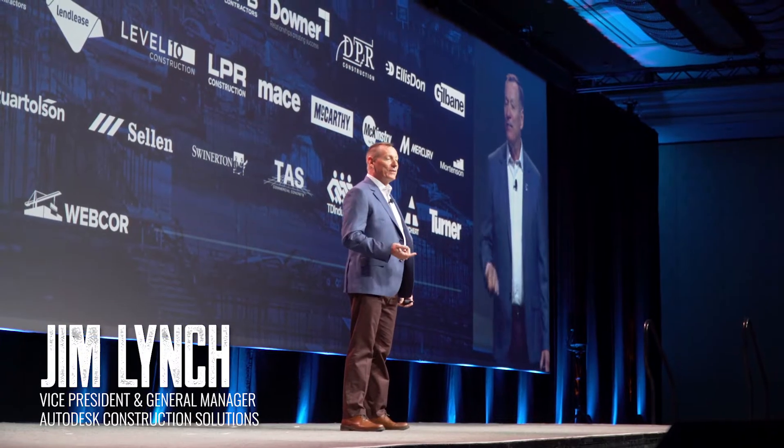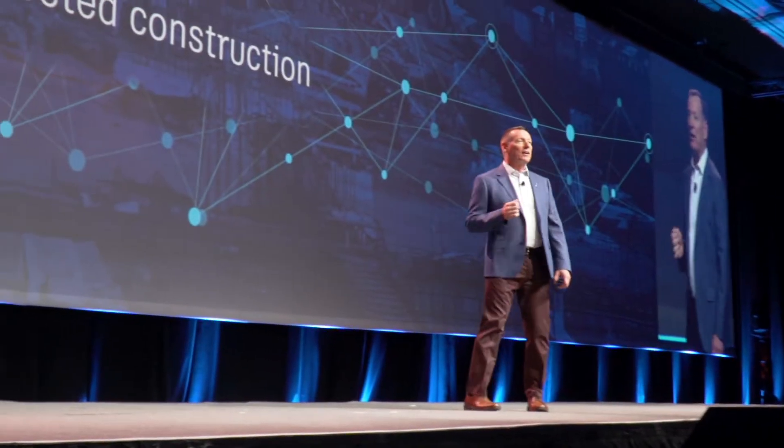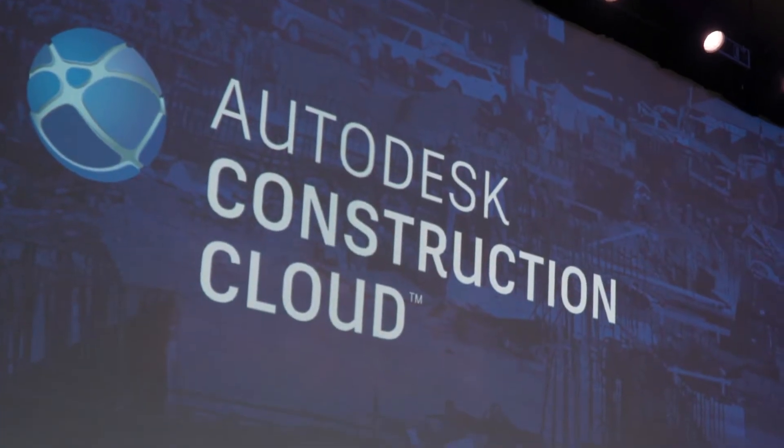You're the ones who are driving innovation and moving the industry forward, but you need better solutions — a way to seamlessly connect data from design all the way through to operations. This is the new era of connected construction, and we call this Autodesk Construction Cloud.